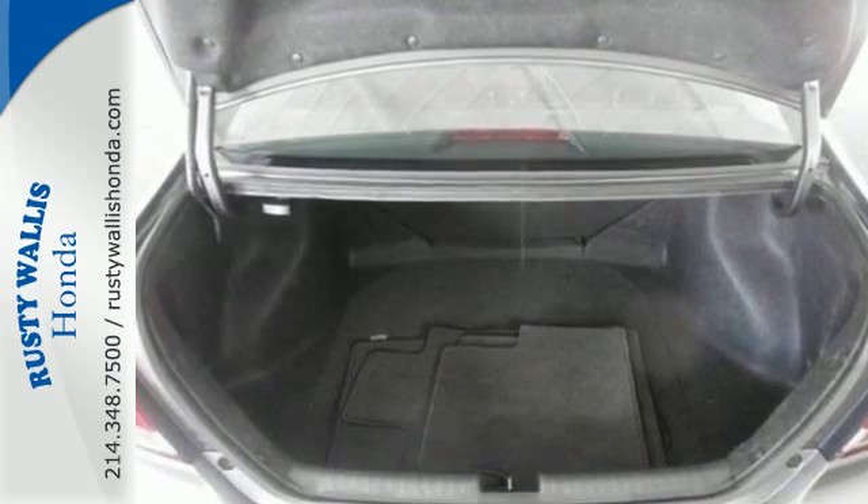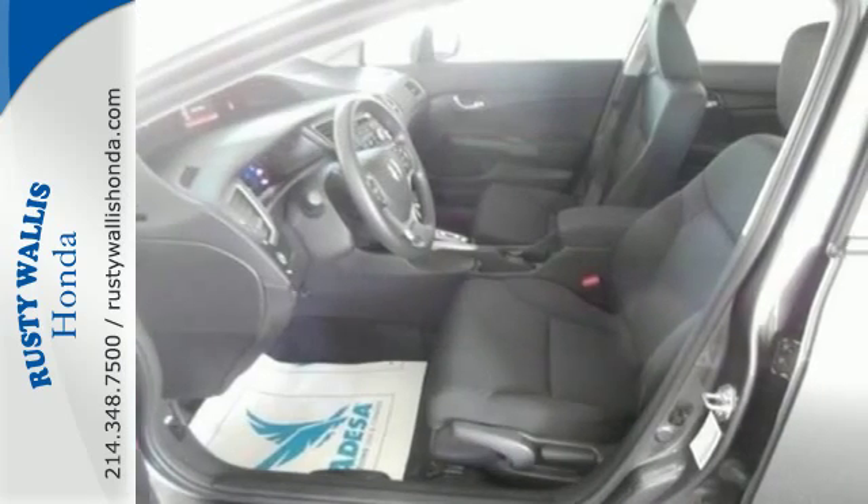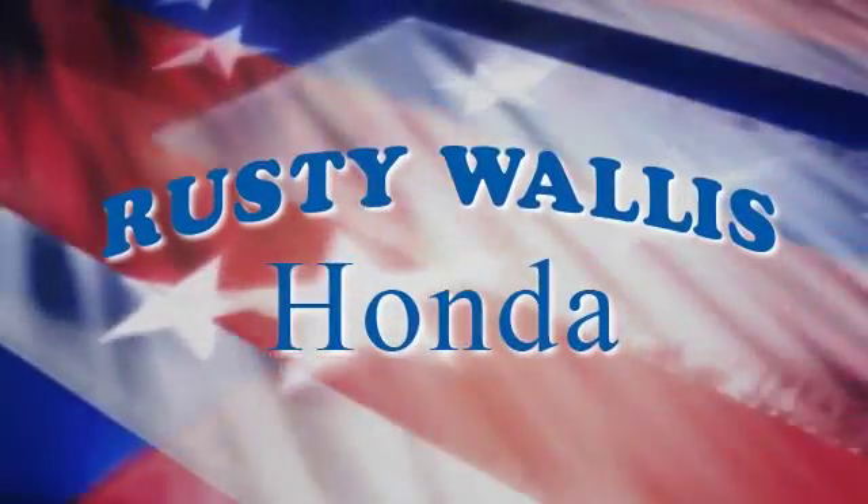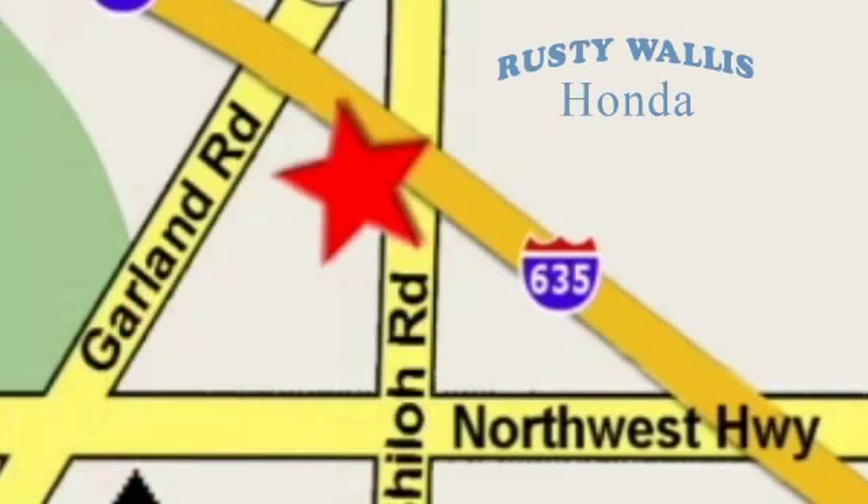Cruise around the country or zip around the city in this stylish Civic today. At Rusty Wallace Honda, our primary goal is to satisfy our customers. Stop in today. We're easy to find just off I-635 at Shiloh Road.